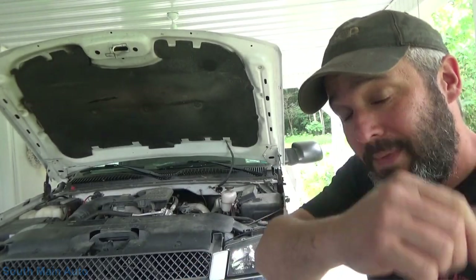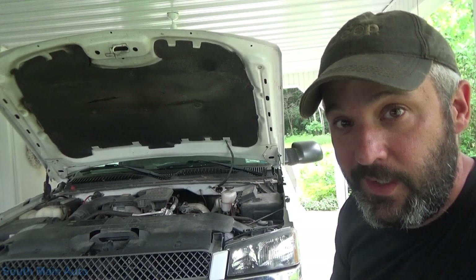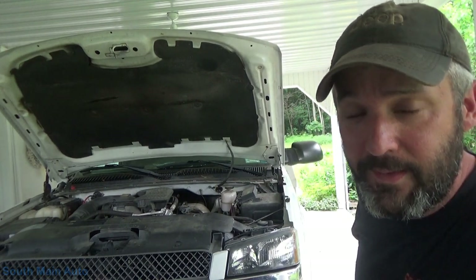Hey viewers, welcome back to the South Main Auto Channel. We've got this 2004 Chevy 3500 with the Duramax in it.